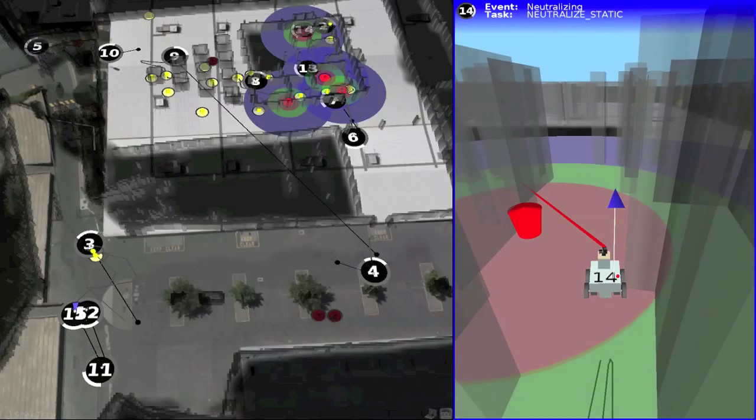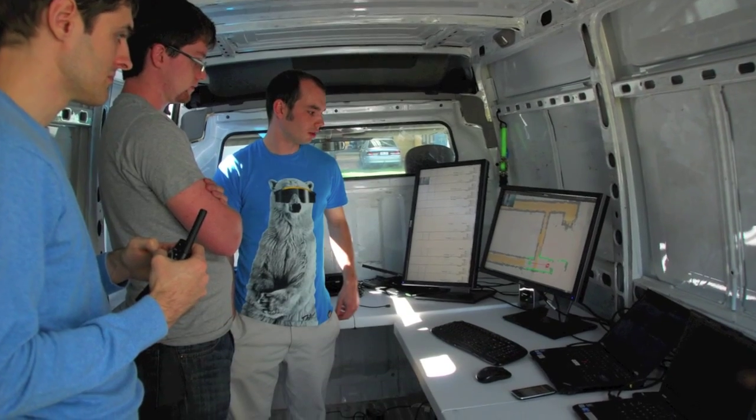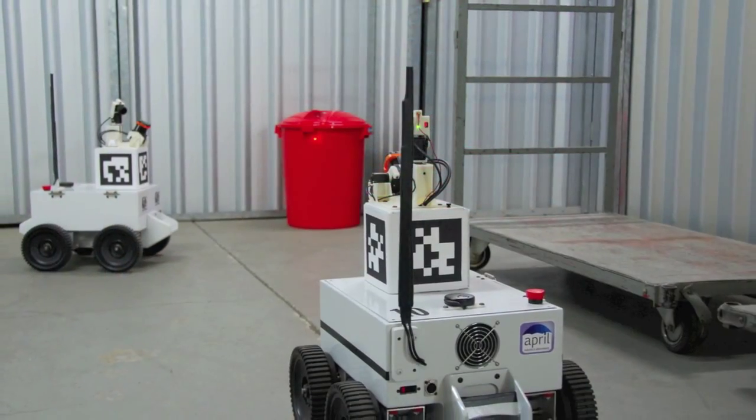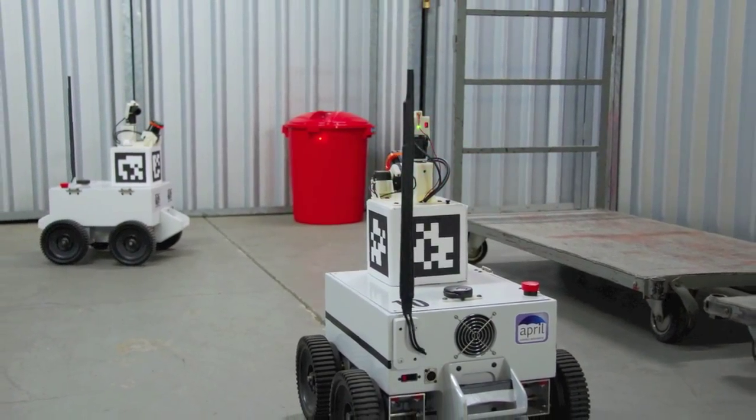Together, the God's-eye view and event detection system provided the operators, and the competition judges, with the situation awareness required to understand the environment and the state of the robot team, with a minimum of hands-on time.